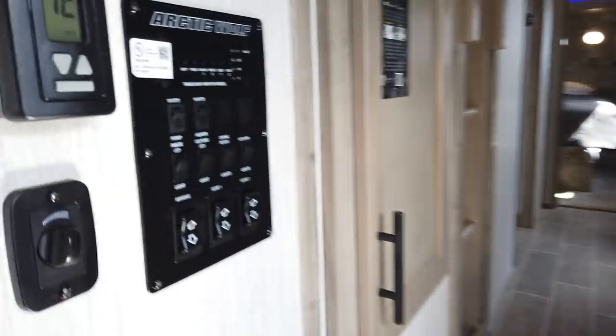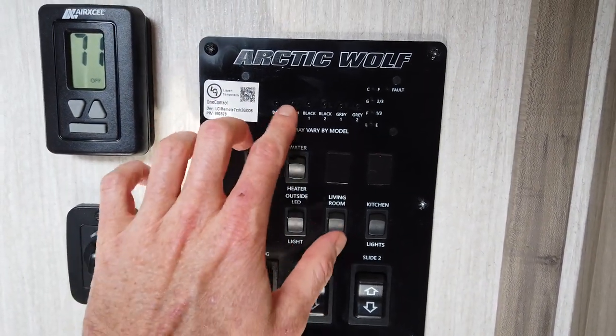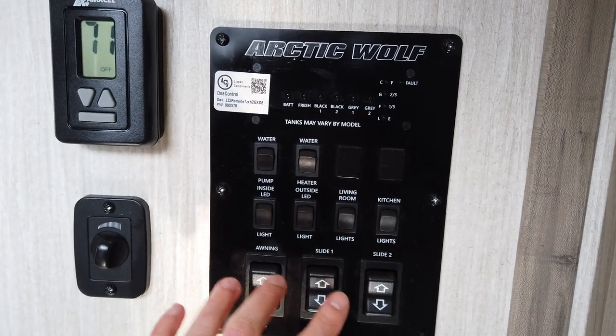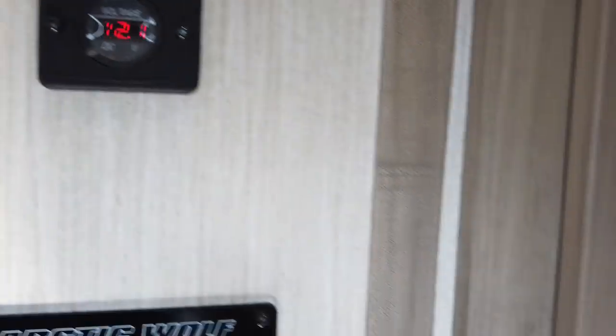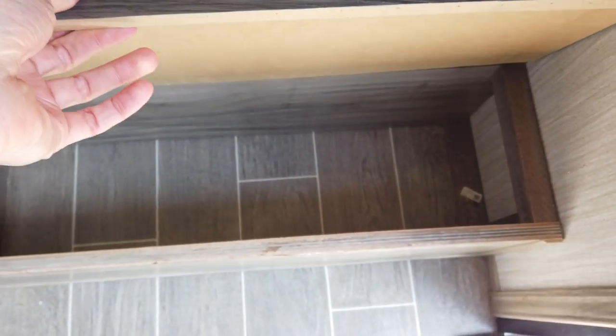Coming up the steps, here's your control center. It has your different tank level readings, lighting controls, slide controls, heating and air conditioning controls, and your monitor panel. The steps themselves are solid — not carpeted — and there's storage underneath the bottom one. As you come up here, there's a little ladder to get up into the loft.